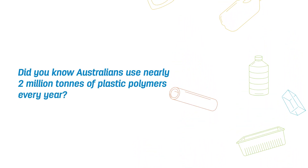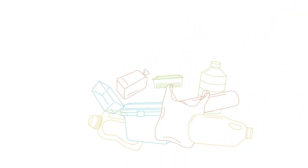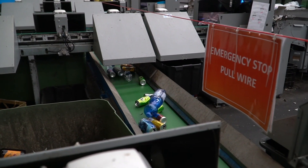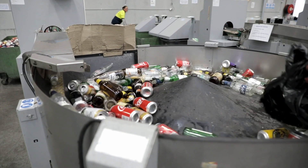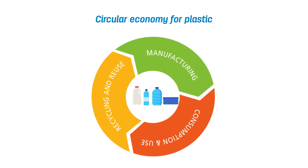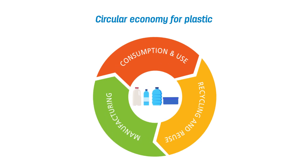Did you know Australians use nearly 2 million tonnes of plastic polymers every year? And did you know that most of that goes to landfill? CleanAway is delivering the recycling solutions to close the loop on plastic waste. It's called the circular economy for plastic, and we're investing in the technology and facilities with our partners right here in Australia to make it happen.